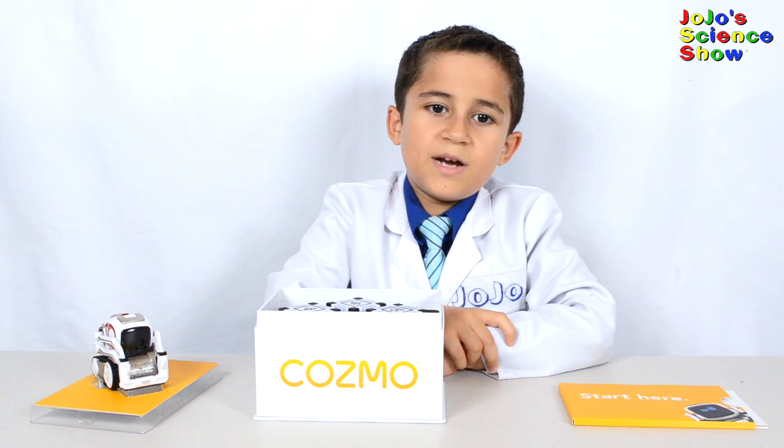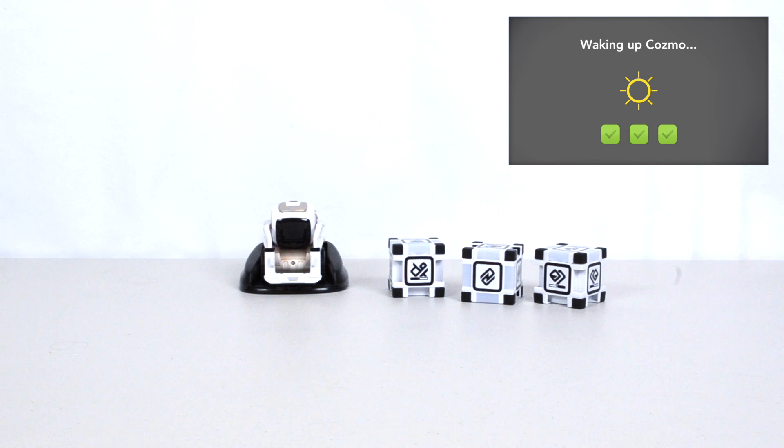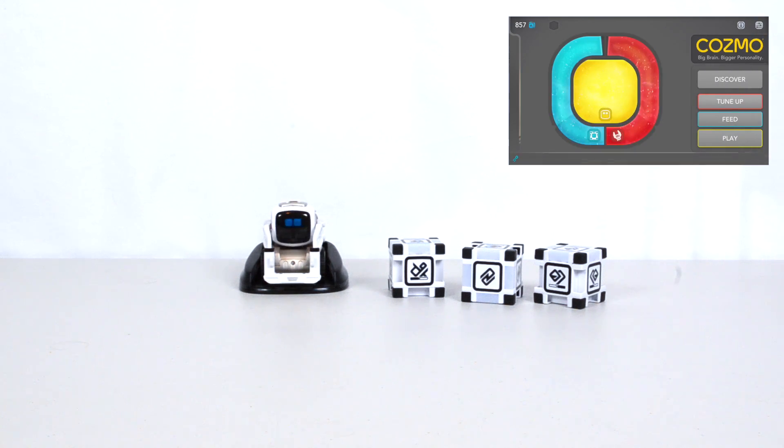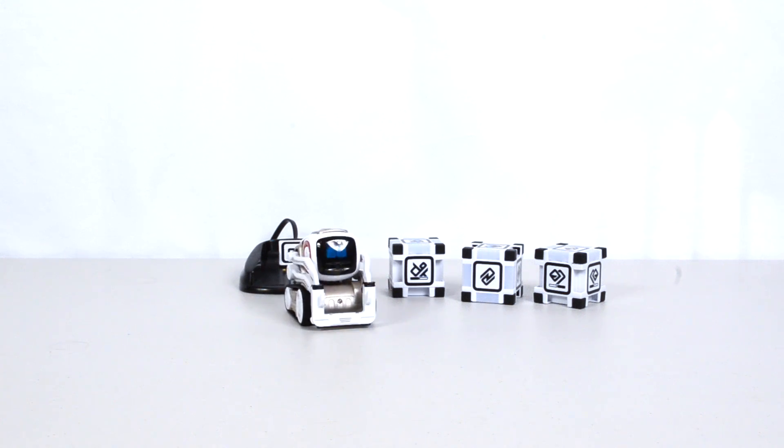Cosmo learns about his surroundings by playing around. Cosmo just woke up, just like you do. Now let's see what he can do. If you leave him alone, then he'll just start playing by himself, and it's fun to watch him play.